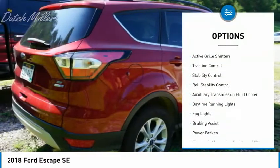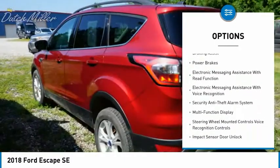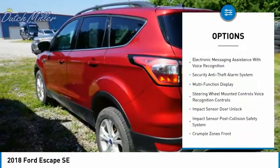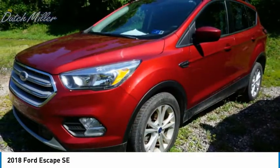Electronic parking brake, active grille shutters, traction control, stability control, roll stability control, auxiliary transmission fluid cooler, daytime running lights, fog lights, braking assist, power brakes.